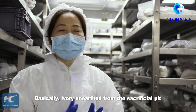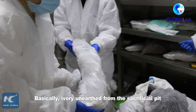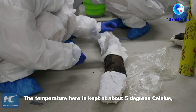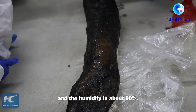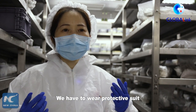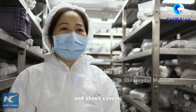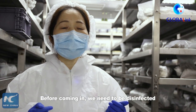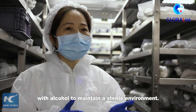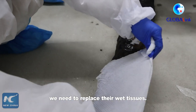The temperature here is around 5 degrees. We must wear this outfit — a full set of protective clothing including a coat, a pair of clothes, and a pair of shoes — because this environment requires proper protective gear to work safely with these fragile relics.